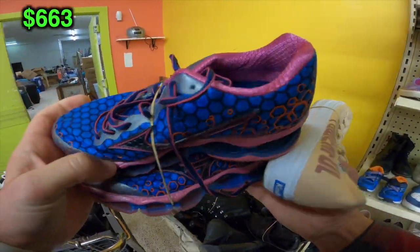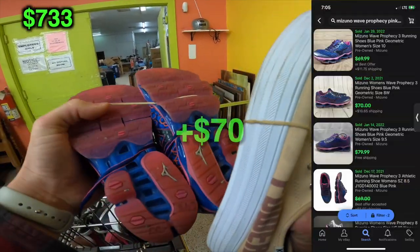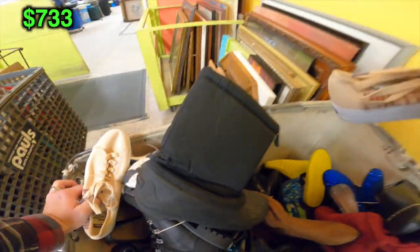This is a pair of Mizuno Wave Prophecy 3s. Two weeks ago I went for the very first time to a store and bought a pair of Wave Prophecy 4s for $12, and they sold within one week for $95 plus shipping. I am absolutely pumped to find a home run like that literally the following week. This is a women's pair — not $95 — but it is a nice $70 sale; those are going for $70 all day long.